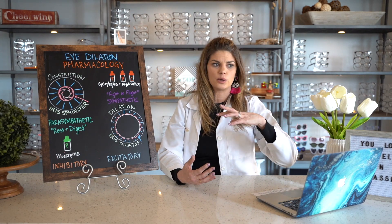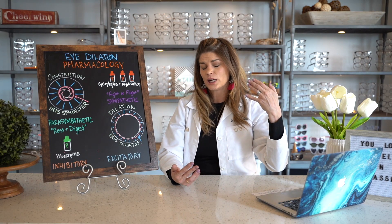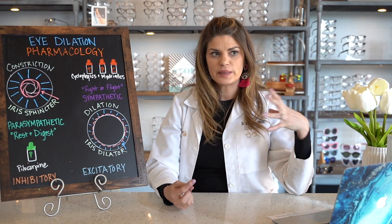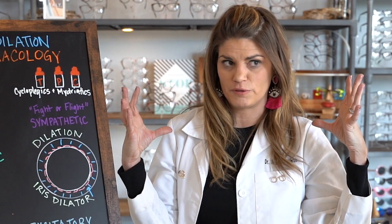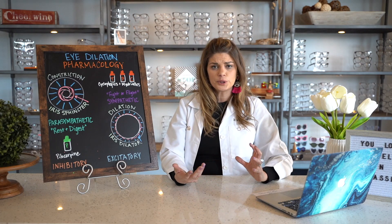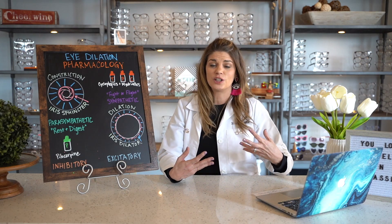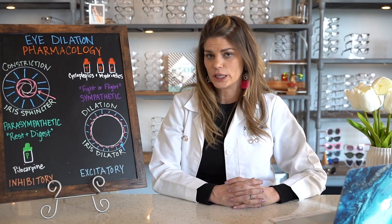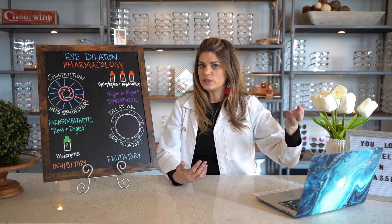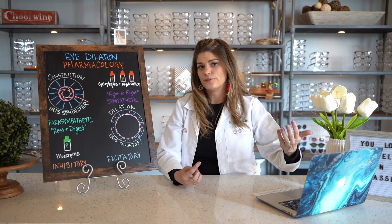Cycloplegics knock out your focusing for different amounts of time depending on the drug. Tropicamide 0.5% might only last two to three hours, depending on your iris color — lighter colored eyes with less pigment tend to dilate better and bigger than really dark irises, and also stay dilated longer. Your 1% tropicamide is going to last maybe four to six hours, cyclopentolate can last around 12 hours, and atropine lasts the longest of all.